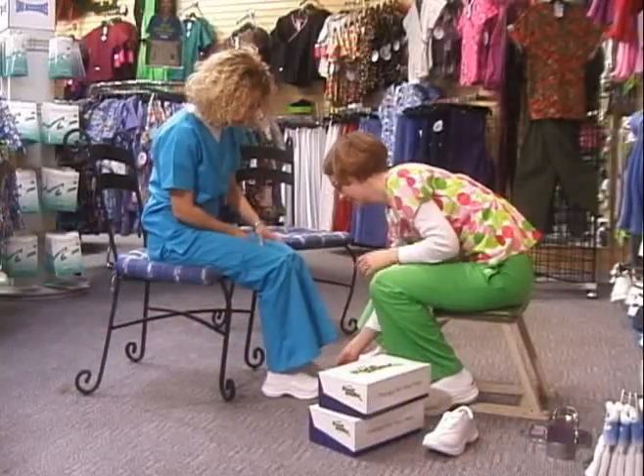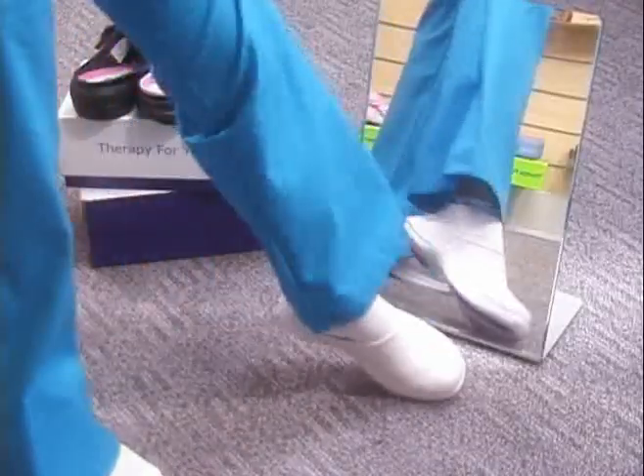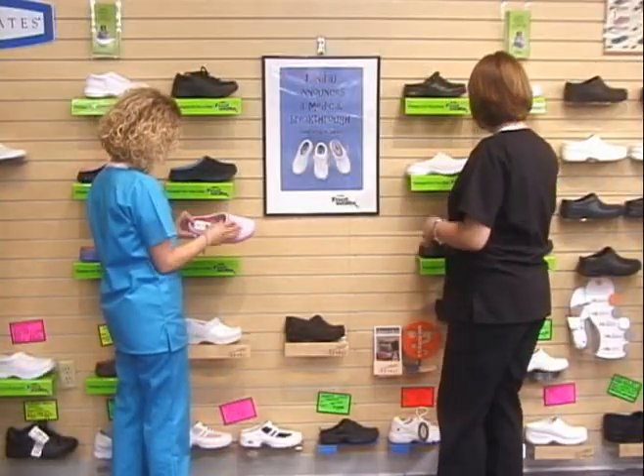Now you can give your customers' feet the physical therapy they deserve. Landau Footworks — sporty footwear for active professionals. Landau Footworks: comfortable shoes all day, every day.